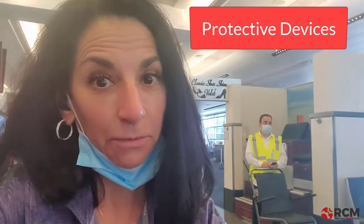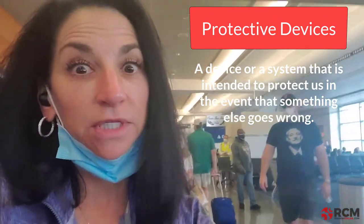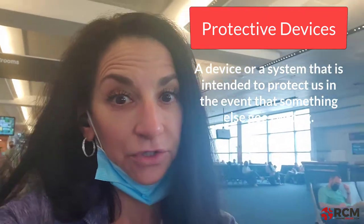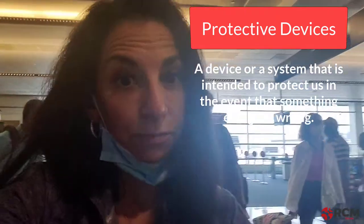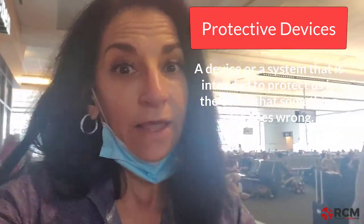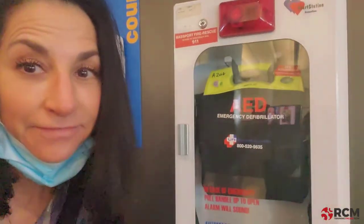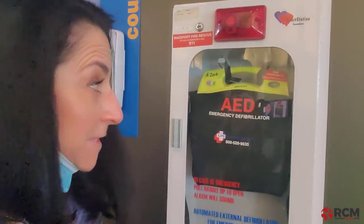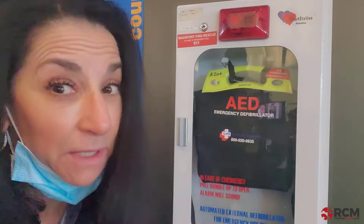The airport is jam-packed with protective devices. Remember, a protective device is a device or a system that is intended to protect us in the event that something else goes wrong. When we talk about protective devices, we're talking about multiple failures — there's more than one failure, there are two. Here's an AED defibrillator. This device is only needed in the event that someone goes into cardiac arrest.